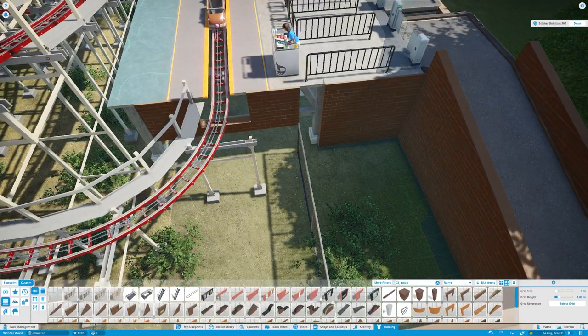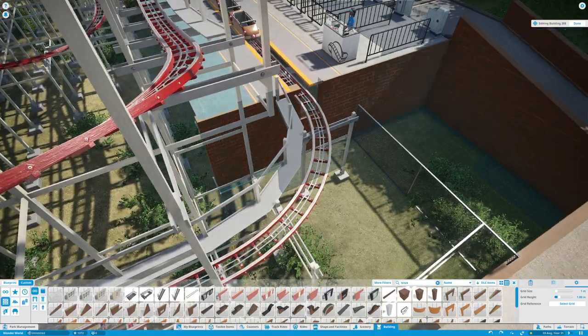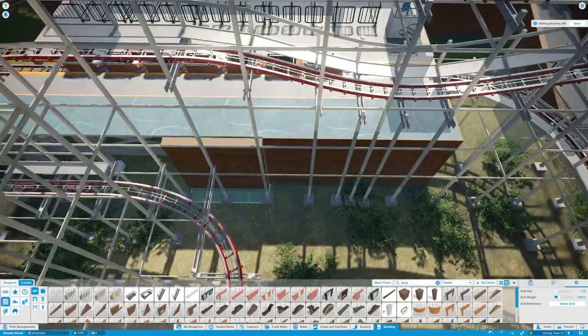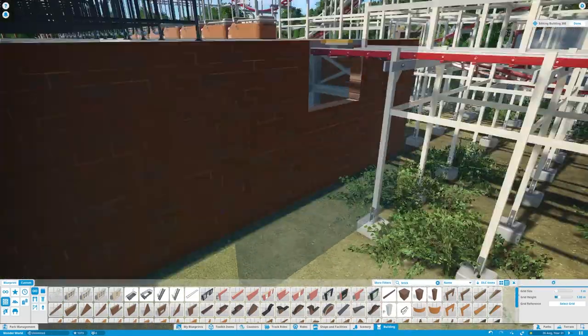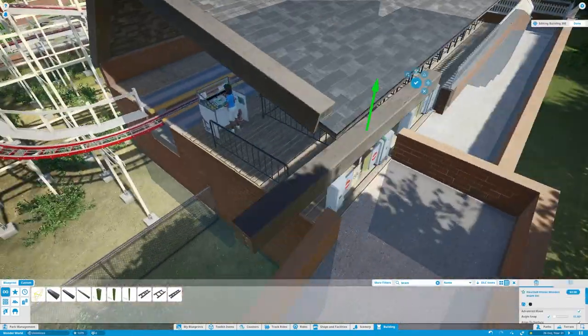And then I moved on to the last part of the coaster, which is the station building. Obviously this building would have been built quite cheaply when the park was first made, so it's just a simple brick structure with a pitched roof with oak beams.